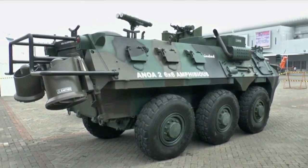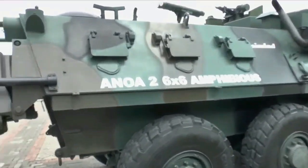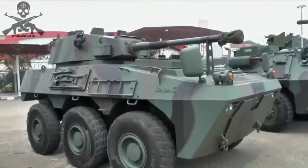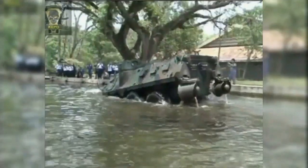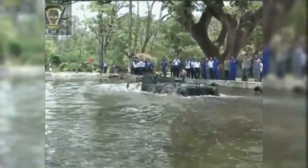The French developed the Schneider CA-1 tank, which was made from a Holt Caterpillar tractor, and was first used on April 16, 1917. Massive use of tanks in combat occurred at the Battle of Cambrai on the 21st of November 1917.